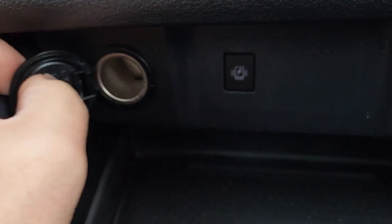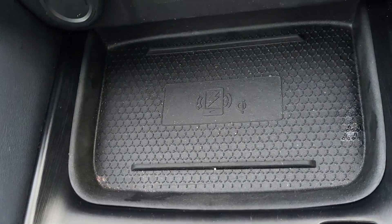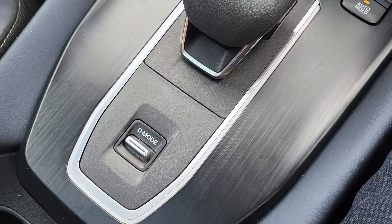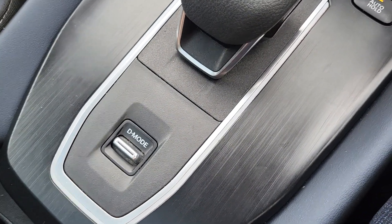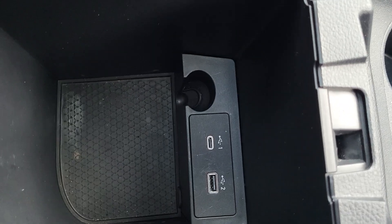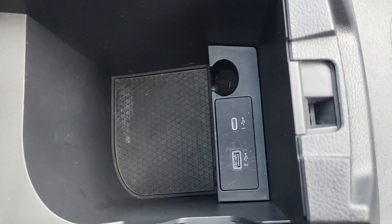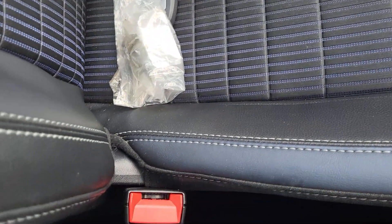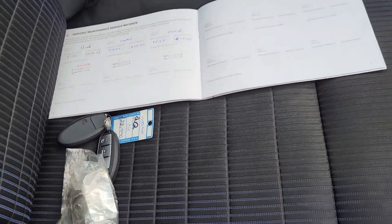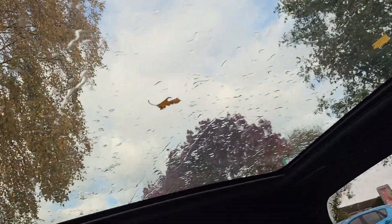You have a 12 volt socket plug and keyless start with a wireless charging pad. An electronic handbrake and different drive modes: sport, standard and eco. Two cup holders and a centre glove box. Storage space with a USB-C and USB port as well. Locking wheel nut, two keys, full service history at a main dealer, and a glass roof.